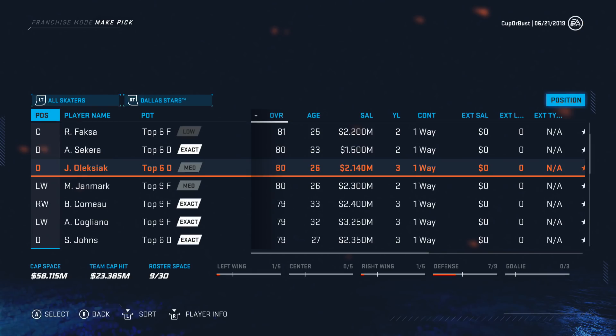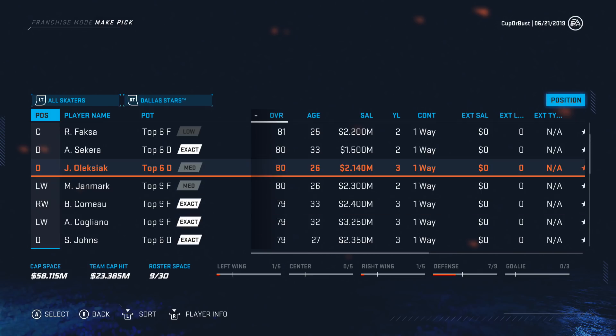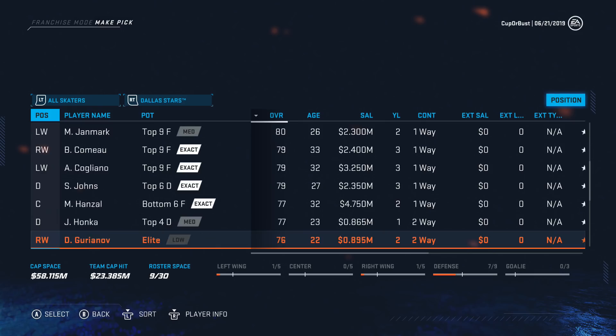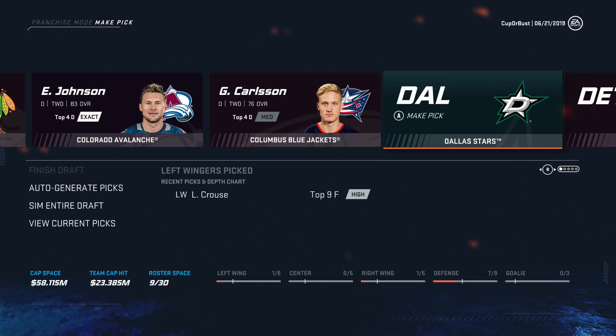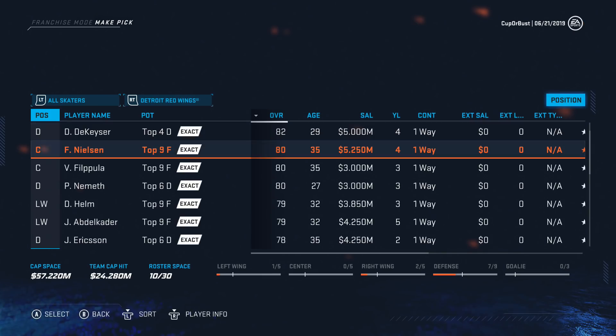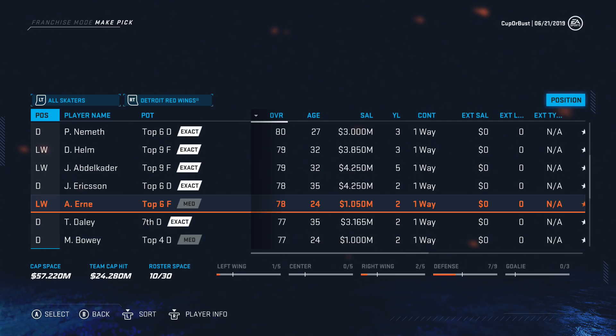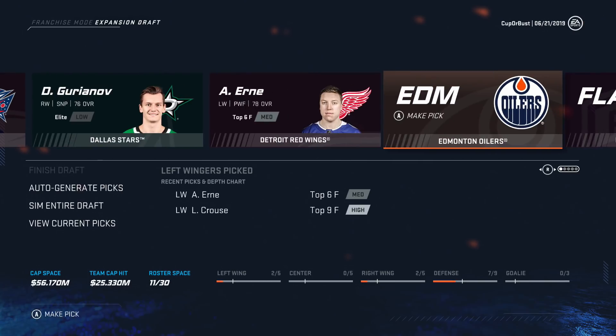Dallas doesn't really have too much going for it. Oleksiak might be the play, although we already have a lot of defensemen. Guryanov — 22, 76 — I feel like he's low risk, high reward. We've taken seven defensemen already, and we're only allowed to take nine, so we definitely have to start taking some forwards. Detroit's got really nothing here — everybody available is a pretty bad contract. Adam Ernie — cheap, can be like a bottom six forward for us.